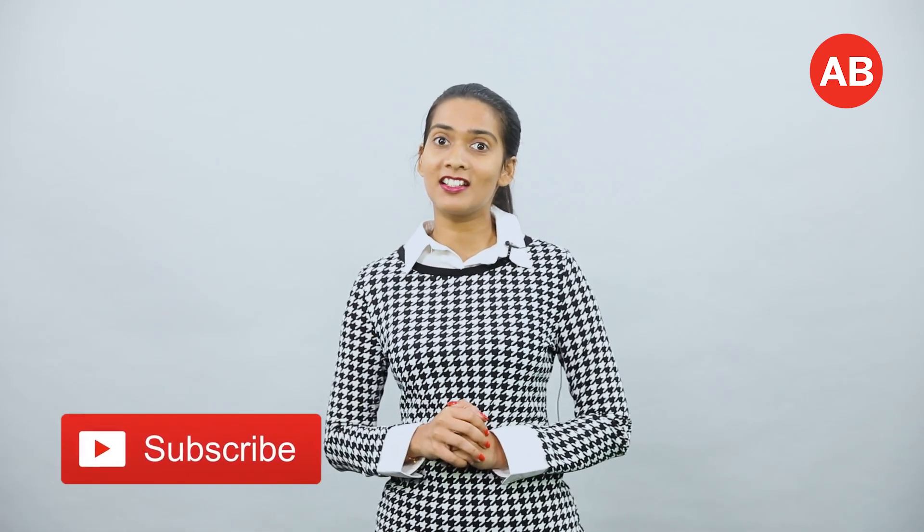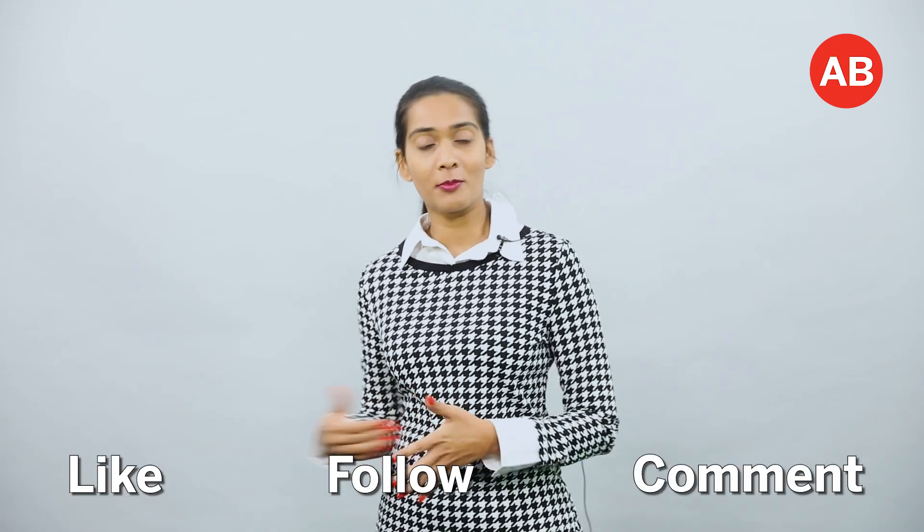We will continue bringing to you more news updates from and around this region. Don't forget to hit that subscribe button and of course like, follow and comment on this video.